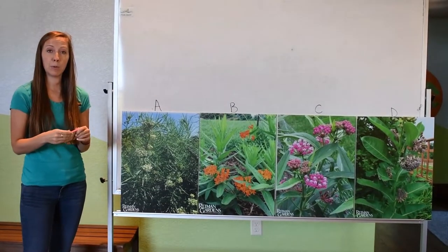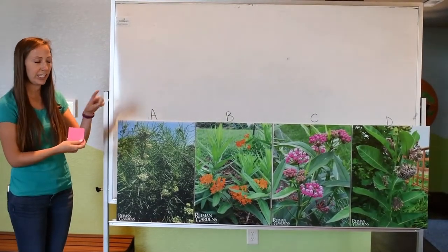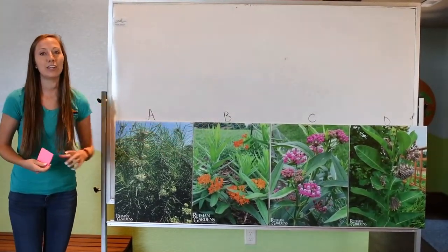I'm going to give you guys a couple minutes to pass out the sticky notes, write your reasonings down, and then go place your sticky note on the plant that you will eat.